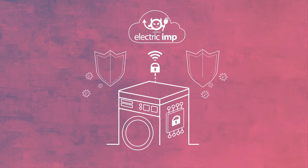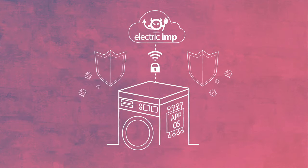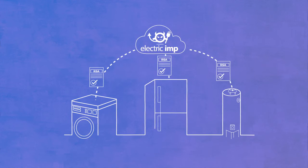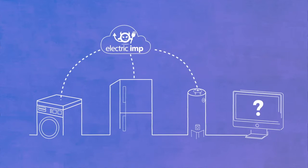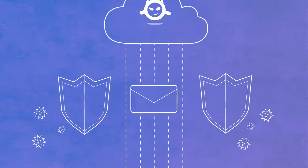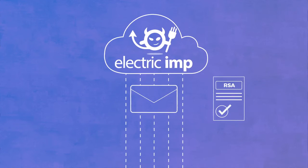Starting in the device, both your application and our Imp OS are protected against access and tampering. When connecting to the cloud, certificates ensure that both ends can trust each other and that nobody can interfere with the link. Every message passed is secured by industry standard encryption to ensure privacy and authenticity.